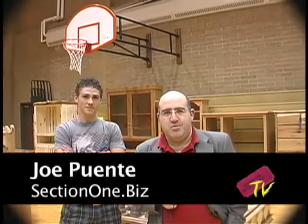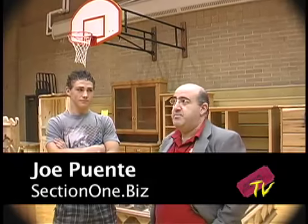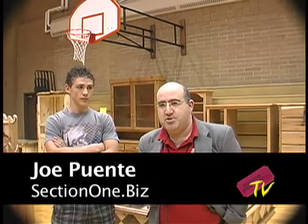This is Section 1 TV. We're hanging out here at the new gym at North St. Pete High School for the Shop Open House.